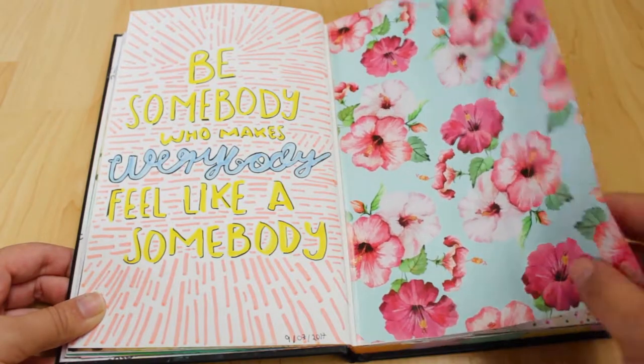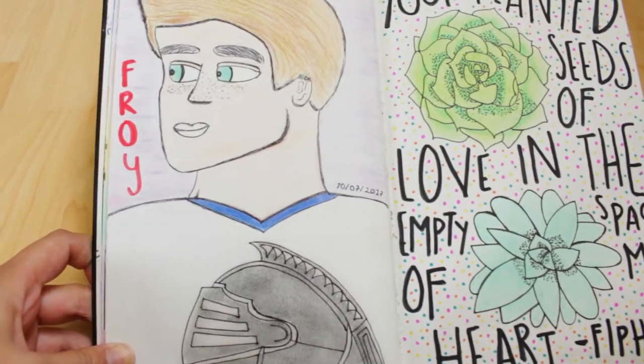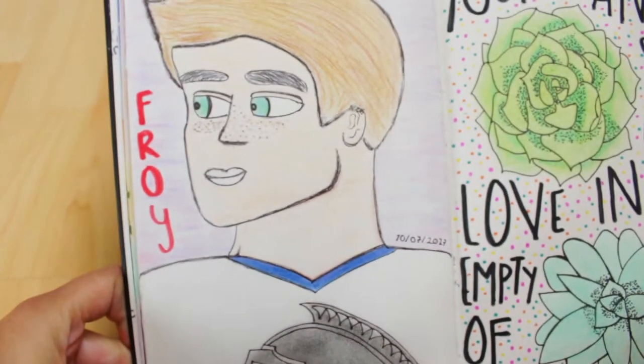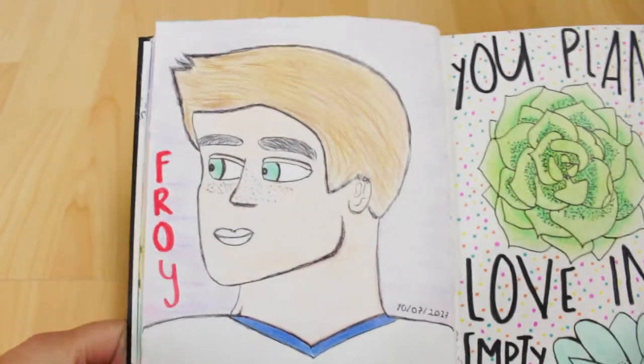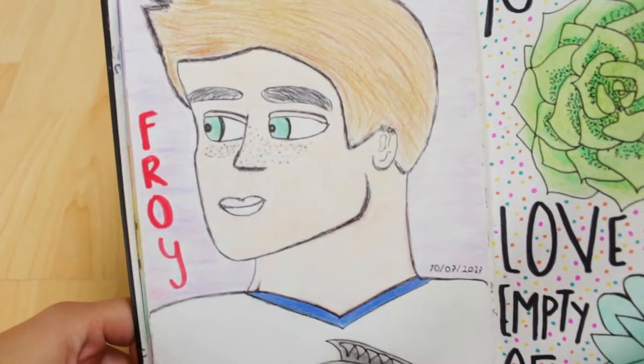This is the first portrait I've ever drawn. It's a famous actor I like called Freud Guterres — he's on Teen Wolf. Watch Teen Wolf, people — well, only if you want.